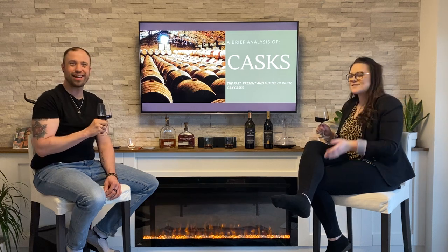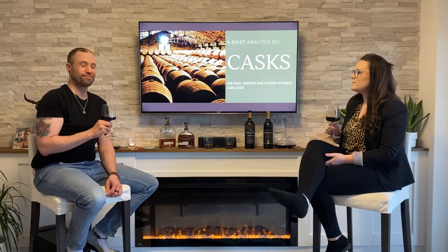And speaking of oak — hi class! Welcome to our leader class. Today we'll give a brief analysis on casks and barrels, and we'll do the past, the present, and the future of oak casks.